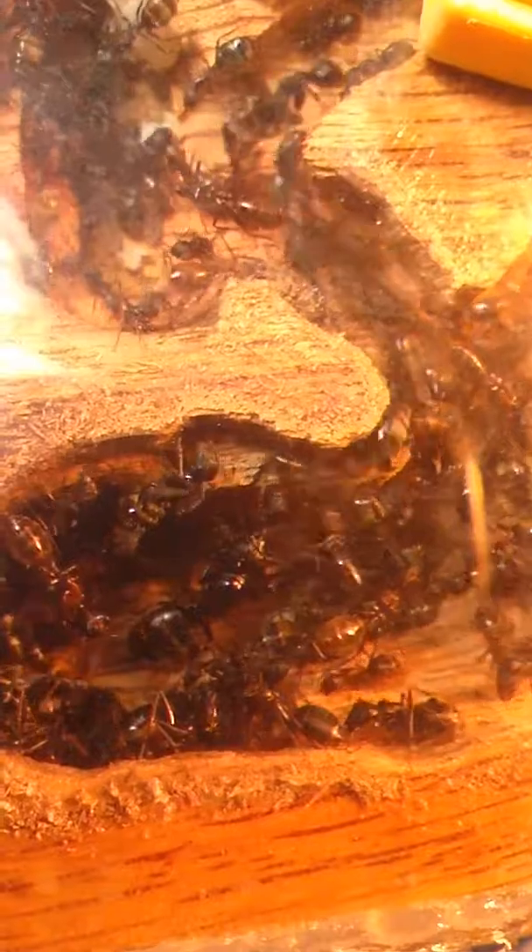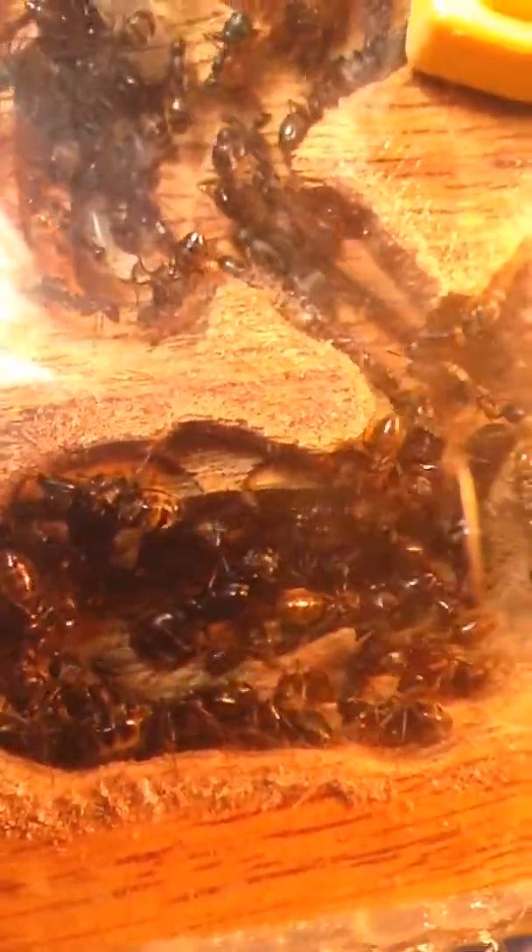I like to wake them up a little bit. The queen just hid down there — she's like, I'm not moving. She's moving a little bit now. Nice full gasters on them. Look at the size of that major — damn.